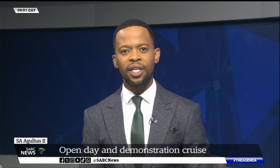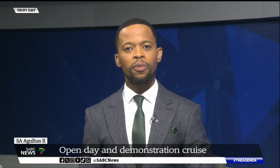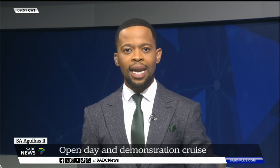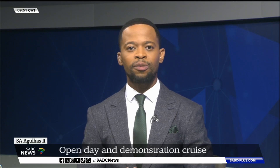The SA Agulhas Open Day and Demonstration Cruise is currently underway. This event highlights South Africa's leadership in marine science, conservation, and polar research. It is a rare chance for visitors to step aboard the country's top research and supply ship, gaining first-hand insight into the role of its Antarctic exploration.